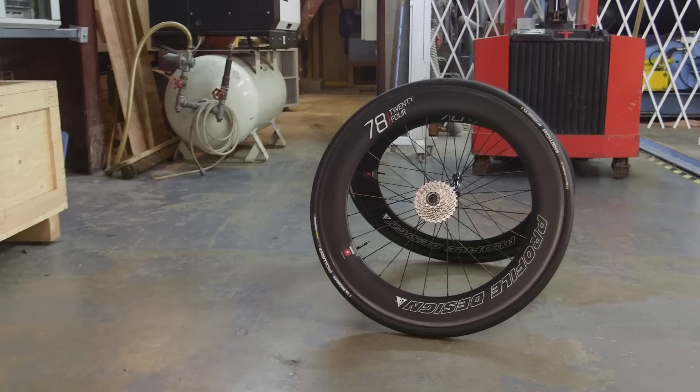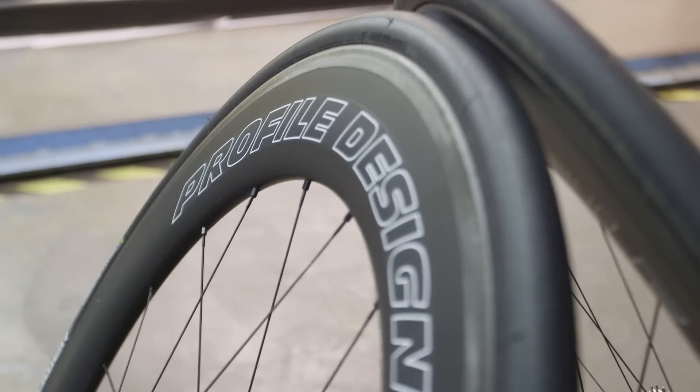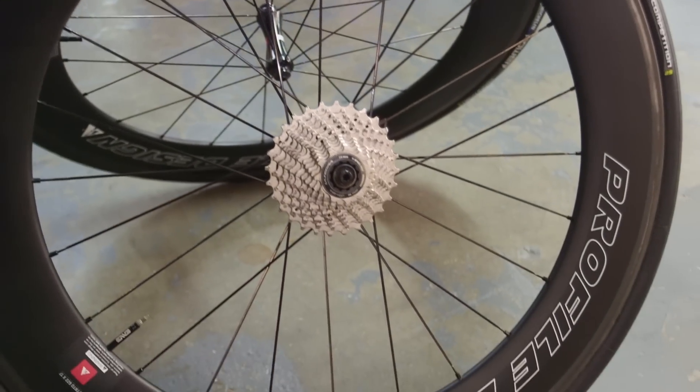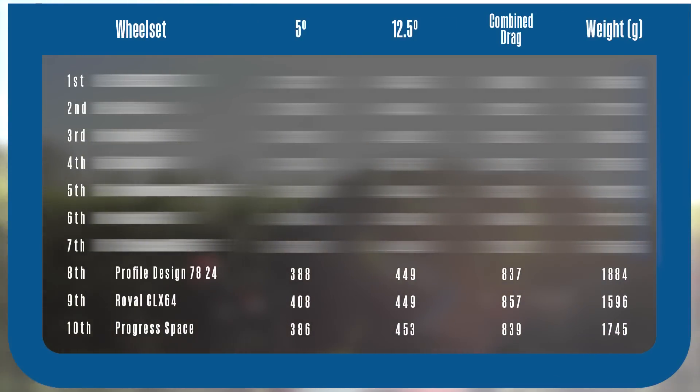Next up is the Profile Design 2478 at £1,800. The name refers to the width and depth of the wheel — 24mm wide at the brake track and 78mm deep. Our 25mm tyre inflates it to 26.5mm, which is wider than the rim and not ideal, so you'd probably want to consider a 23mm tyre. Stiffness and stability on the road are both really impressive. Dry braking is also good using Profile's own pad, but the wet braking is absolutely abysmal — that delay you get when you first pull the lever never really clears. In the wind tunnel the Profile Designs ranked 7th at both wind angles. Overall the 2478 is an unremarkable wheelset in nearly every respect except for the wet braking, which is remarkably bad.